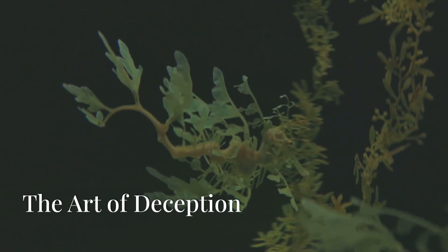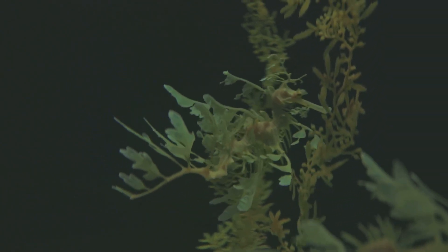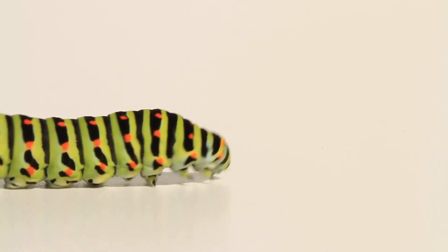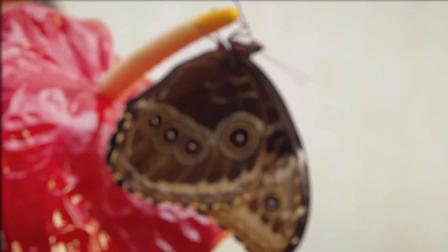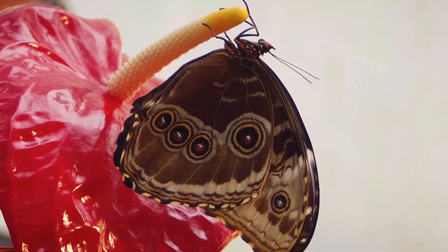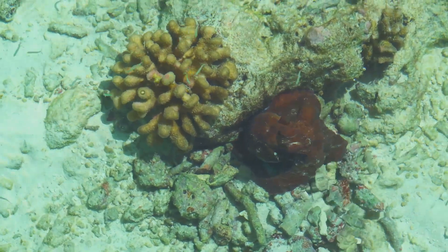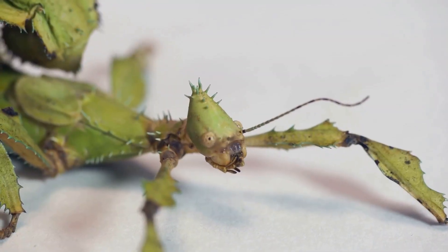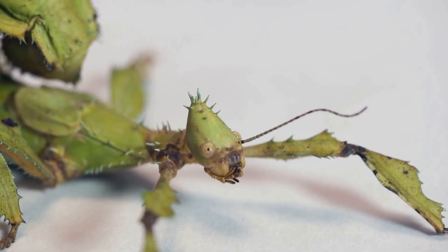Camouflage takes an even more intriguing turn with mimicry, where animals evolve to resemble other creatures or even inanimate objects. Imagine a harmless caterpillar mimicking the appearance and behavior of a venomous snake, or a butterfly sporting intricate patterns that resemble the eyes of a much larger creature. Mimicry is a testament to the power of natural selection, where those with the most convincing disguises are more likely to survive. Join us as we explore the world of animal mimicry, uncovering the secrets behind these remarkable transformations.